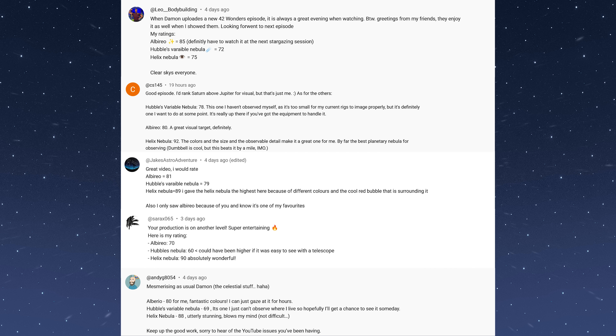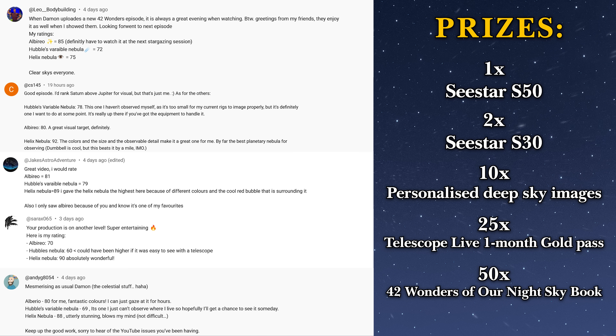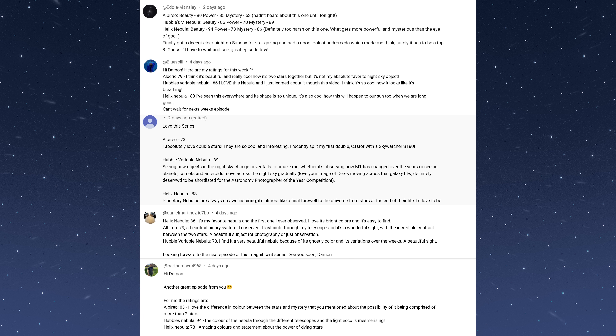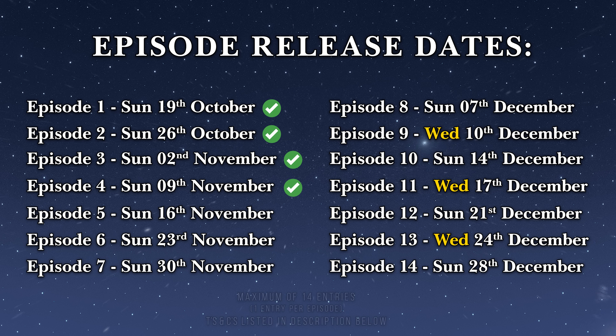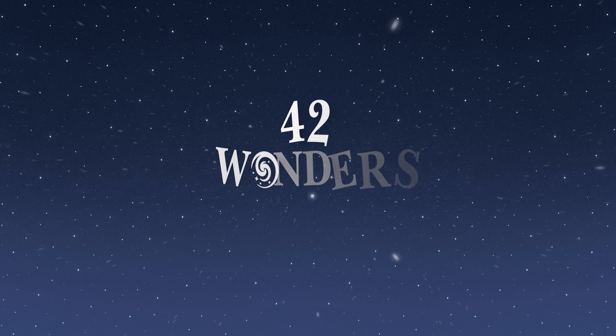Over the first three episodes more than 150 of you have entered into the competition for your chance to win one of the 88 prizes up for grabs, which means right now those of you winning a prize are basically one in two. All you have to do is simply comment your very own ratings for the wonders featured in today's episode. Thank you to all of you who also explain why you gave each wonder a particular rating — I'm really enjoying reading them and the discussions in the comments below. You can enter a maximum of 14 times, that's once per episode. The closing deadline for entries is the 31st of January 2026. Best of luck.